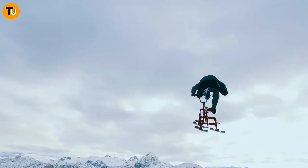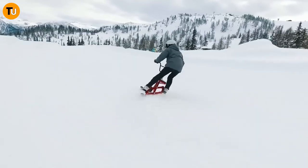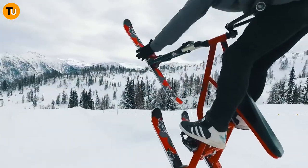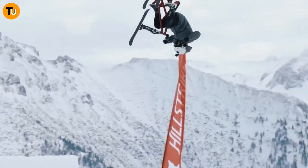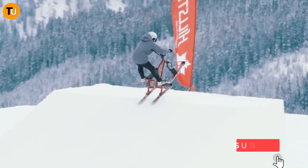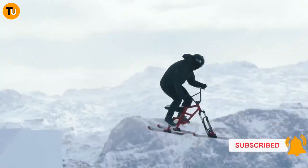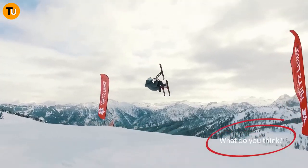This bad boy is built tough to handle any snow condition you throw at it — from steep slopes to powdery landscapes. The Snow Strike takes you on an adrenaline-packed adventure like no other. So why stick to the same old winter sports? Step up your game with the Snow Strike and experience the thrill of the season in a whole new way. Get ready to carve your own path and make some unforgettable memories on the slopes.